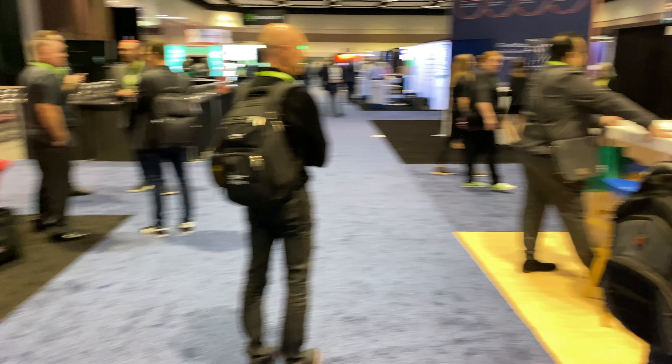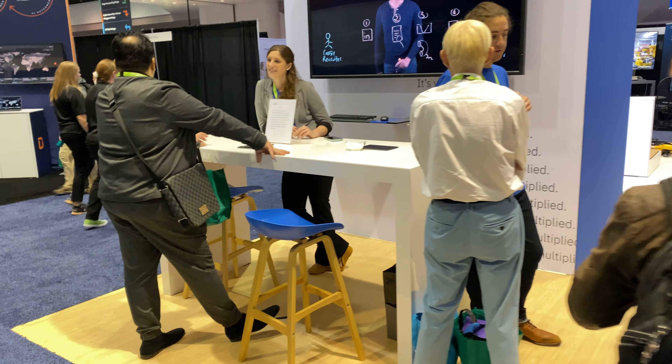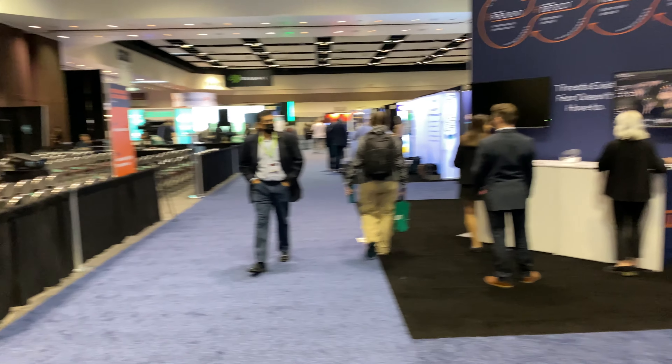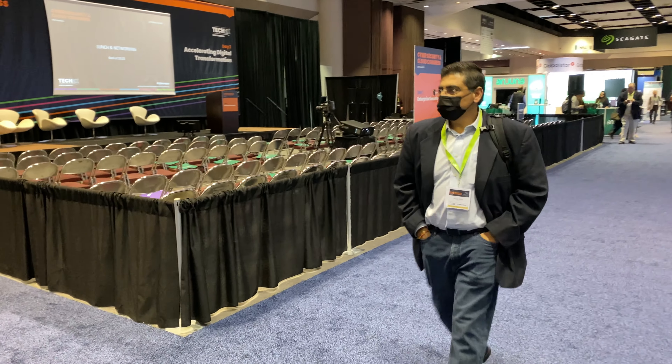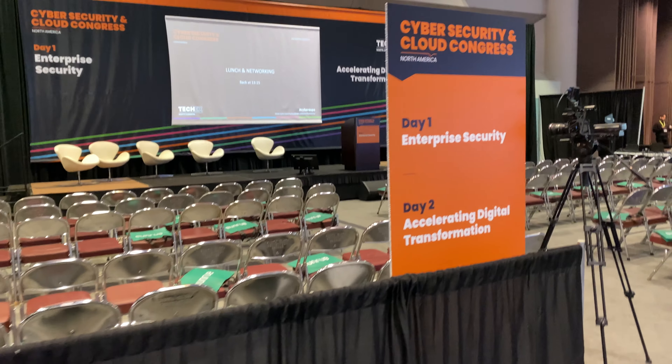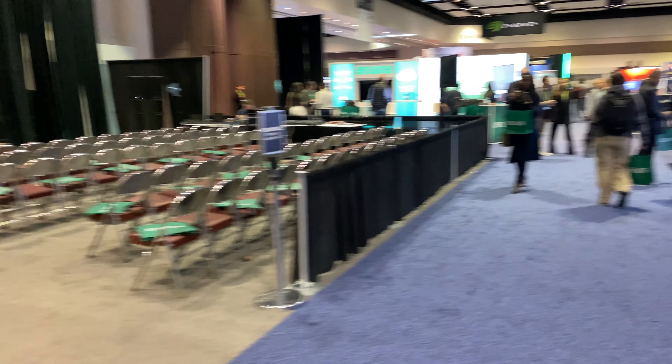These are 10x10 booths. These guys probably have a 20x20 booth. Some are tall, some are short. Looks like they have a lunch session right now where people are able to leave, and they just have panels. Here they're talking about cybersecurity and cloud computing.